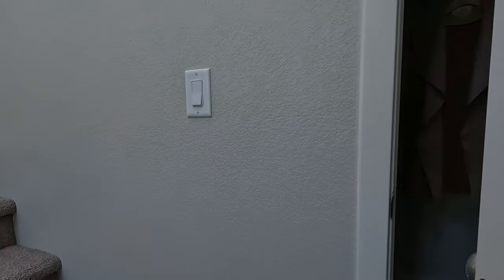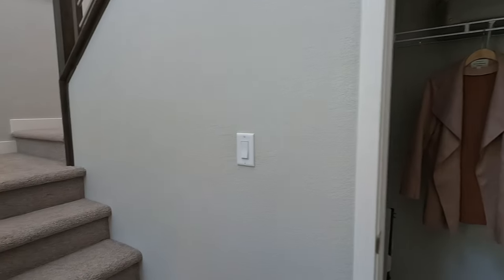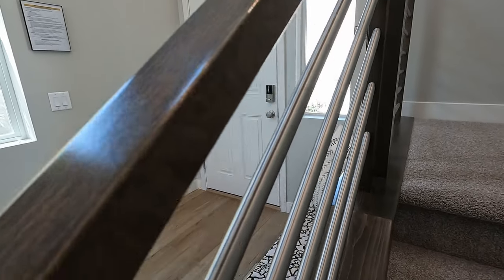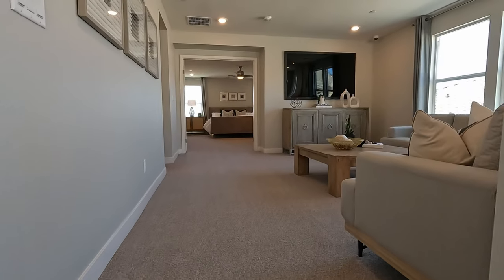Now let's head upstairs. Before we do, there's a coat closet, then the stairs, with storage under the stairs — pretty cool. We are looking at upgraded modern railing, gorgeous stain on it too — very classic, with aluminum and wood. And upgraded carpeting.